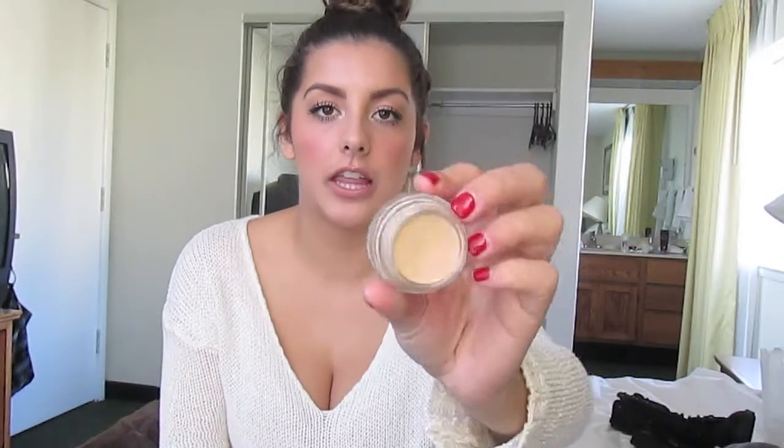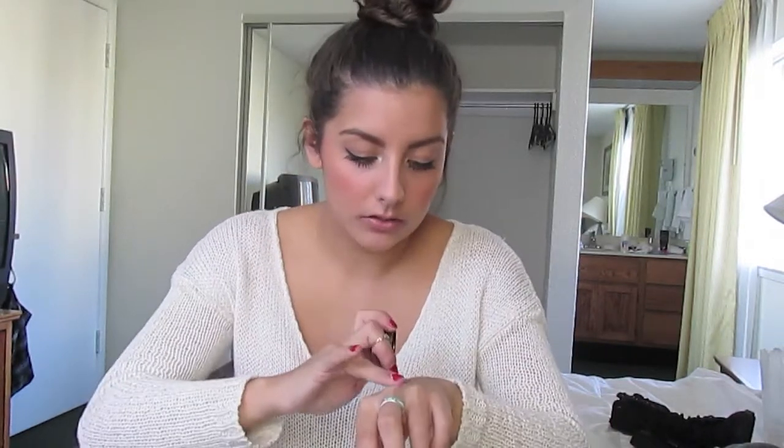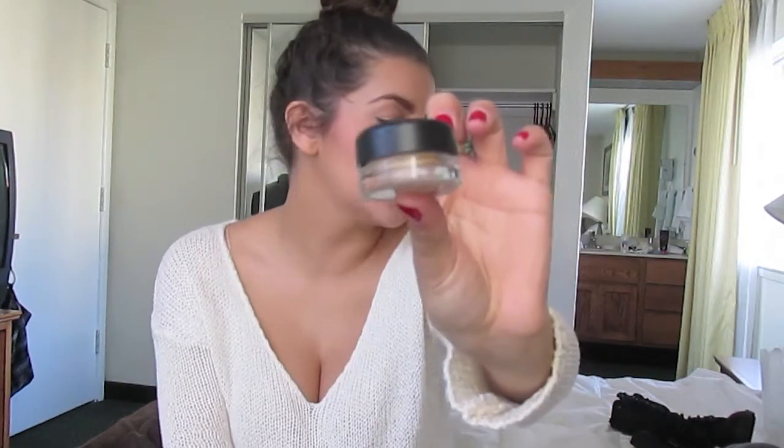Last but not least is this Paint Pot in Soft Ochre by MAC. I love this because I don't wear a lot of eyeshadow, but I do like that it's a skin tone color. It really just evens out your eyelid. I like it especially when I put eyeliner on — it just evens out my eyelid color. So I've been really loving this; it comes in a little pot.